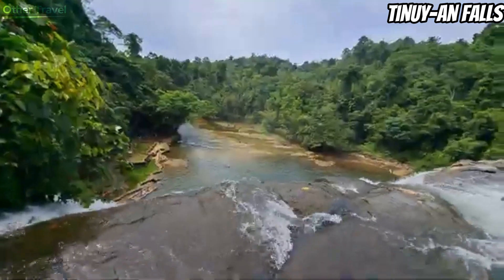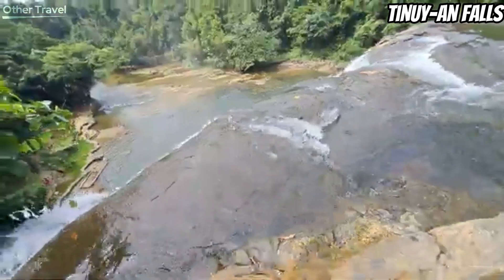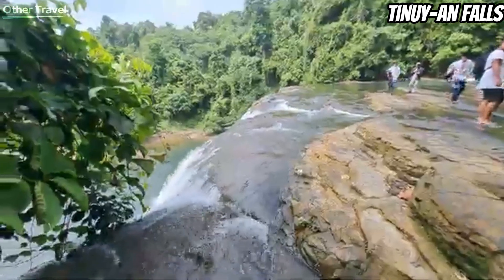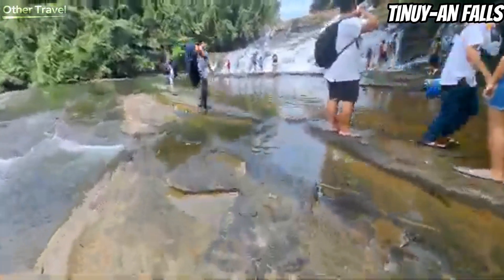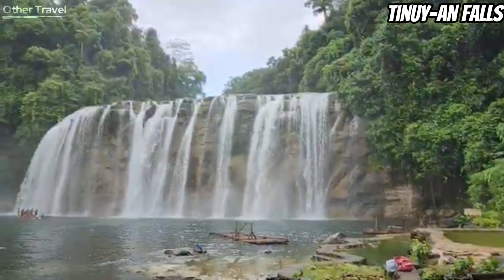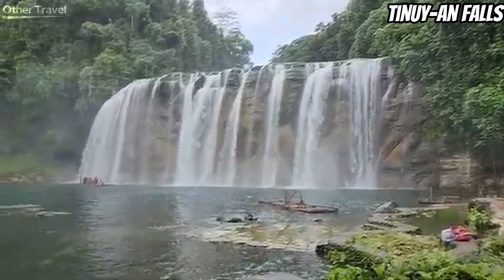The tiers have their own natural pools where you can relax and take a dip. To reach the upper tier, you will need to climb up a paved stairway on the side. On the second tier, visitors tend to ride on bamboo rafts to reach the wall of the waterfall where water flows. Tinuy-an is also known for its rainbow that shows up between 9 to 11 am every day. Tinuy-an has a small playground, some cottages, and picnic tables. You will find this waterfall in Barangay Burboanan, about 18 kilometers from Bislig's town center.